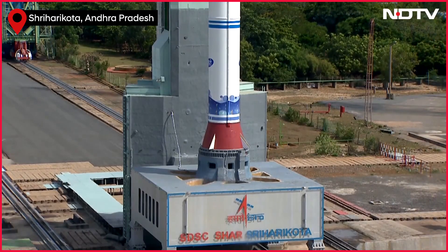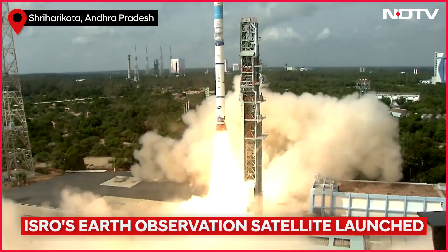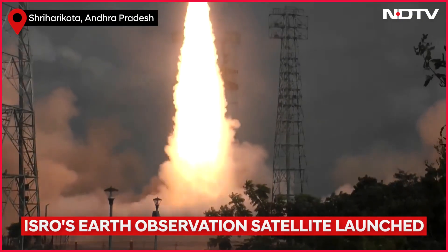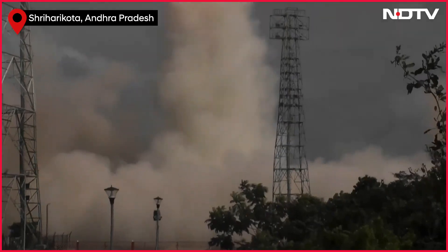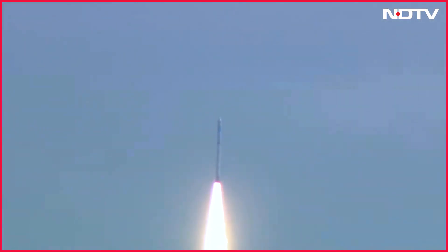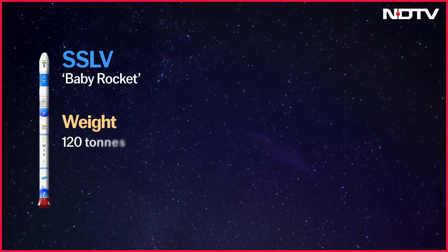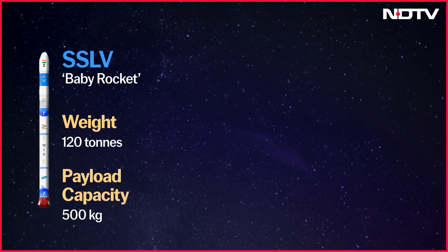The Indian Space Research Organization on Friday launched an experimental Earth Imaging Satellite on a Small Satellite Launch Vehicle, or SSLV, from the Satish Dhawan Space Center in Sri Harikota. The SSLV is quite special as it weighs 120 tons and can carry satellites up to 500 kg into low Earth orbit.